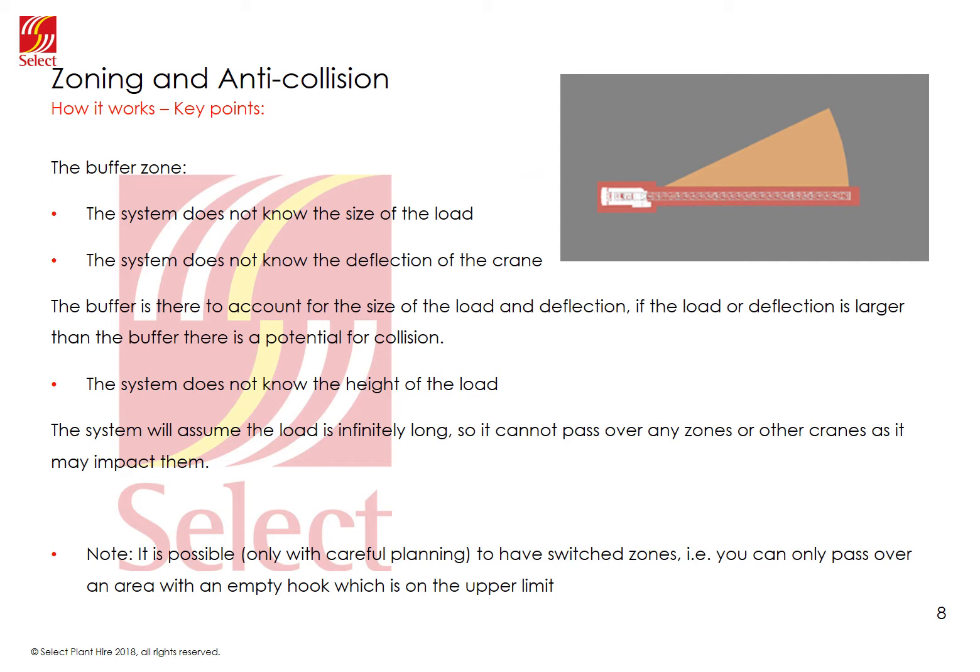Another key point is that the system does not know the height of the load on the hook — it could be a beam or a large shutter on long chains. Because of this, it will not normally allow a hook to pass over any part of the structure of another crane.